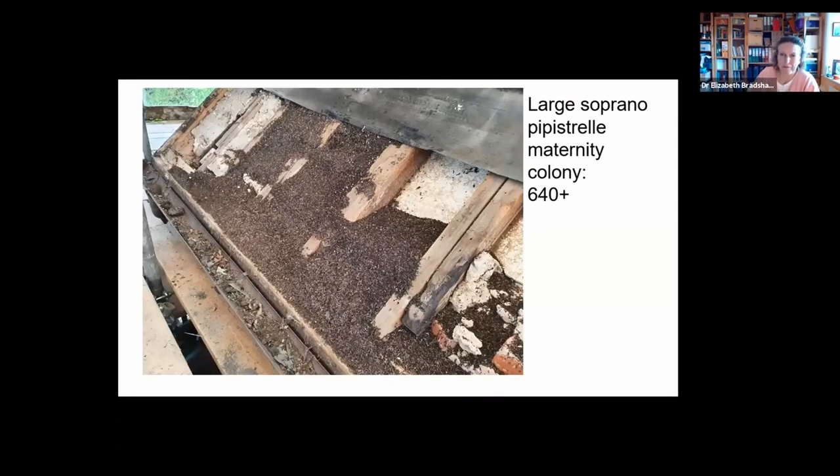However, some roosts are very large. Soprano pipistrelle roost sizes can reach several hundred or even a thousand-plus bats. The largest colony I've come across on Exmoor had the roof slates removed, revealing what was essentially bat droppings. We counted at least 640 bats in this maternity colony. They're quite hard to count coming out because they tend to fly back up to the roost entrance and away again, so you're double counting them.